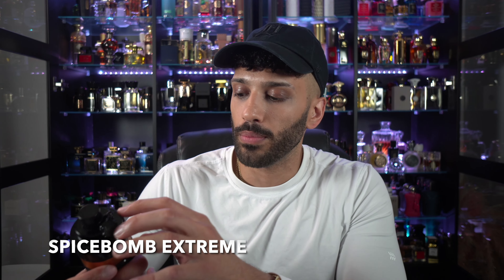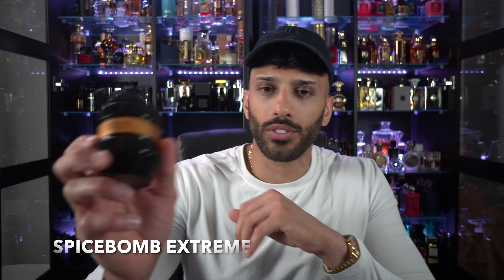I do get a couple of compliments wearing this one. This is an EDT and, although it's an EDT, I got a decent amount of performance and longevity. The sillage was really not bad — I could smell it and I was leaving scent trails for a good two hours. As far as total longevity, I got about five to seven hours. In comparison to the other EDTs in this lineup, it was the best performing EDT.